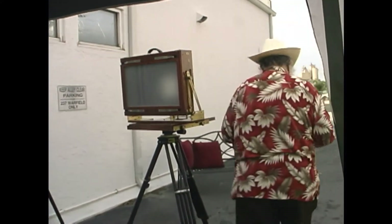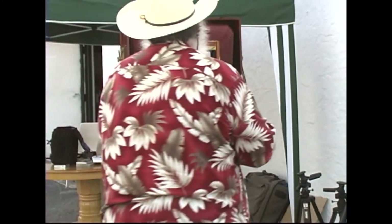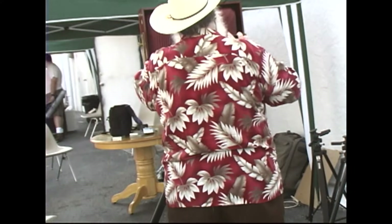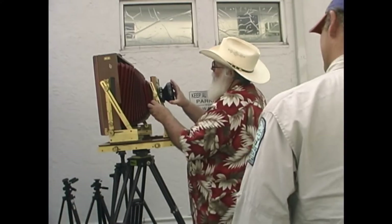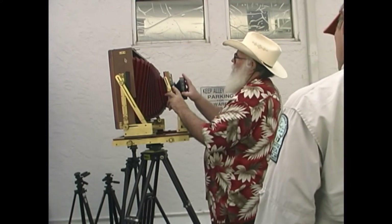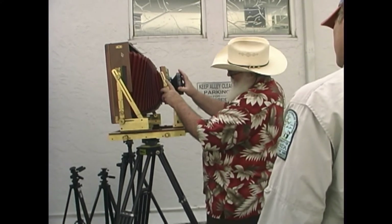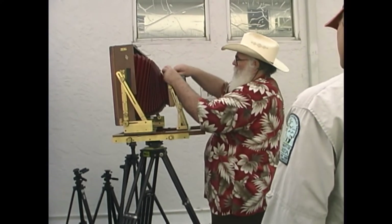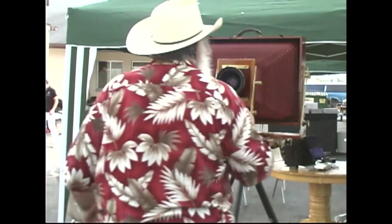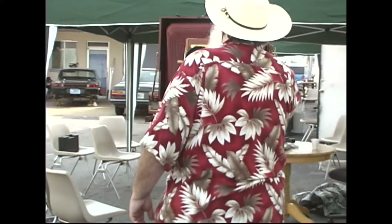I've got one of those, but it's a whole lot bigger. What angle of view do you get to that size? This is 105, 110 degrees. That's why it's expensive.